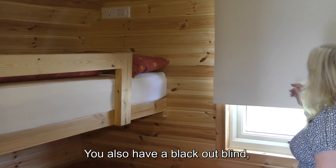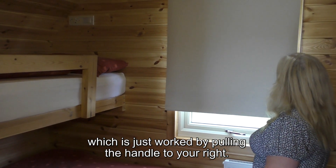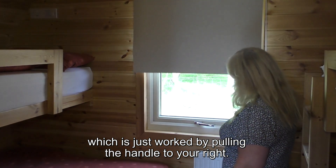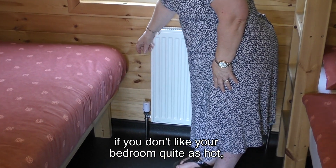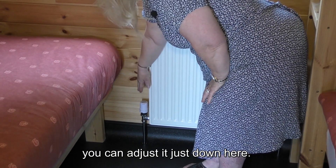You also have a blackout blind which is operated by pulling the handle to your right. You also have an adjustable part on the heater — if you don't want your bedroom quite as hot you can adjust it just down here.